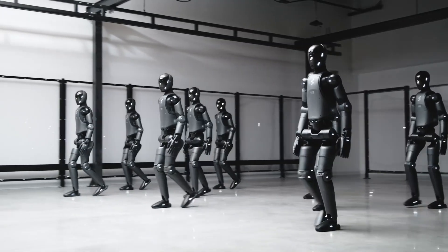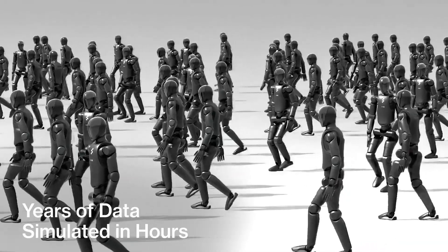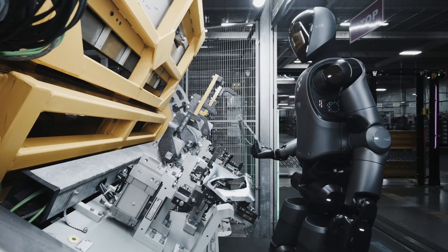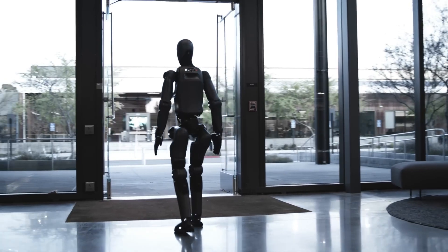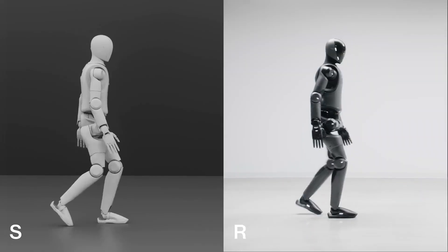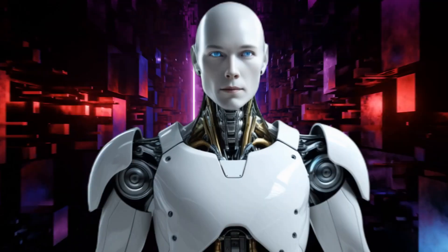The robotics world just got turned upside down. Figure AI's latest video reveals their Figure 02 robot operating with such human-like precision in a BMW factory that it's hard to tell where the machine ends and the human begins. This isn't some carefully staged demo. This is real-world deployment happening right now, and it changes everything we thought we knew about the timeline for humanoid robots.